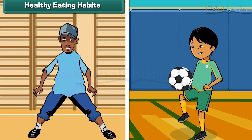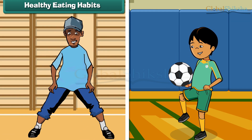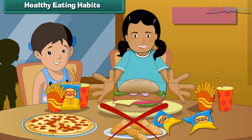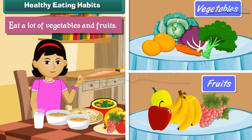We must follow healthy eating habits to stay fit and strong. We must eat breakfast, lunch, and dinner at fixed times every day. Never skip a meal. Avoid junk food. Eat a lot of vegetables and fruits.